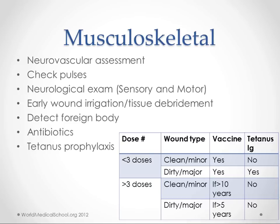For musculoskeletal penetrating injuries, the big things to think about are whether we have nerve or arterial damage. We can check for sensory and motor function and check pulses. As far as decreasing infection, we want to do early wound irrigation and tissue debridement, which will be more important even than antibiotics — which we're going to do anyway. Make sure to get any foreign bodies out. Tetanus prophylaxis applies to all areas as well, not just stepping on a nail.